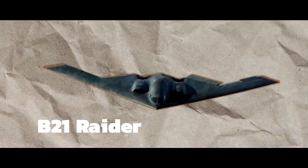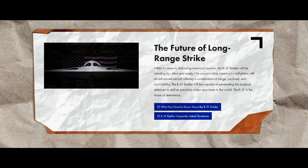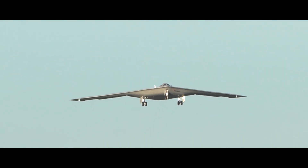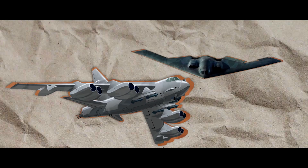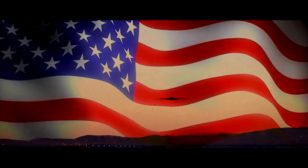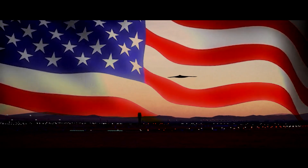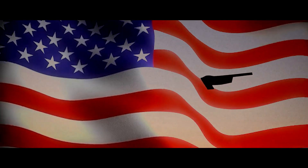The B-21 Raider marks a significant evolution in U.S. military aviation. As a dual-capable penetrating strike stealth bomber, it's designed for both conventional and nuclear munitions. Representing the future of the Air Force bomber force, the B-21, along with the B-52s, will navigate tomorrow's advanced threat environments. Its role is important in maintaining America's air power superiority. The Raider combines state-of-the-art technology with unprecedented stealth capabilities, signifying a leap forward in bomber design and effectiveness.